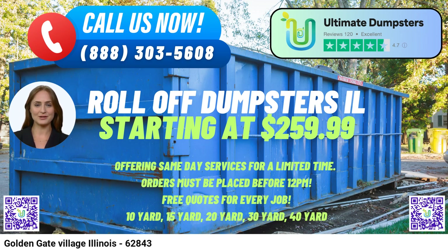The 20-yard dumpster dimensions are approximately 22ft Long x 8ft Wide x 4.5ft High — suitable for mid-sized projects like home renovation, waste removal, and moderate-sized construction tasks.